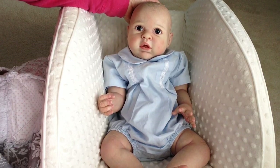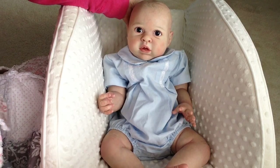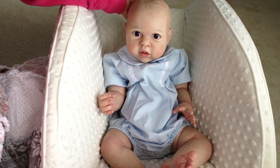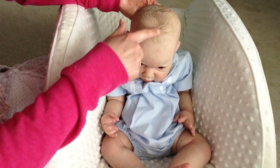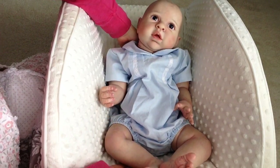This is the Elliot sculpt from Bountiful Baby and she did a really good job on him. He's super cute. He has blue eyes and just these fine little bits of hair. He's super cute and he's sitting in this...